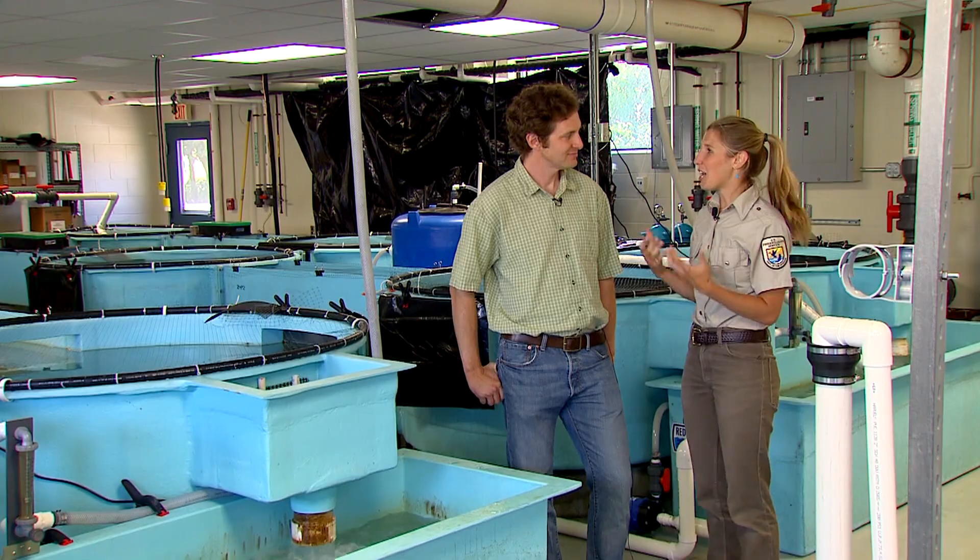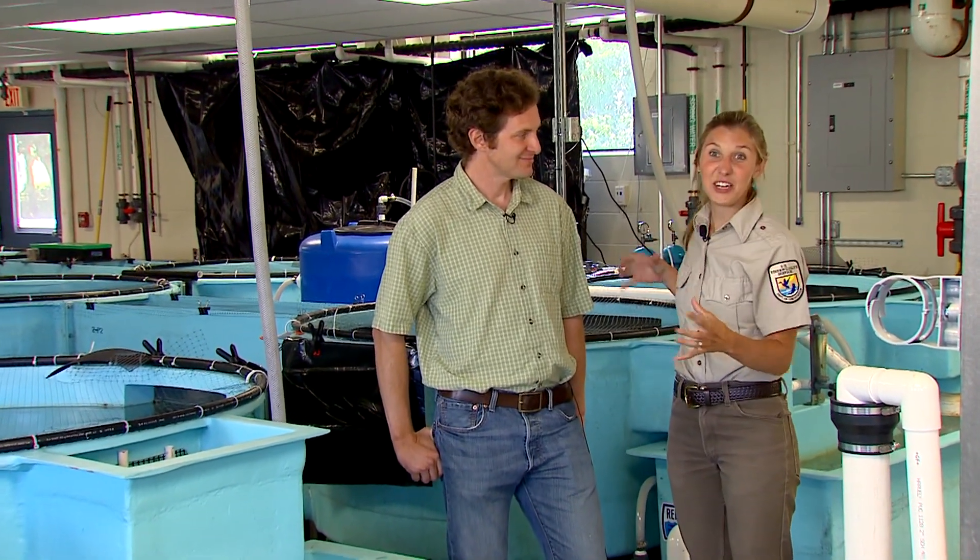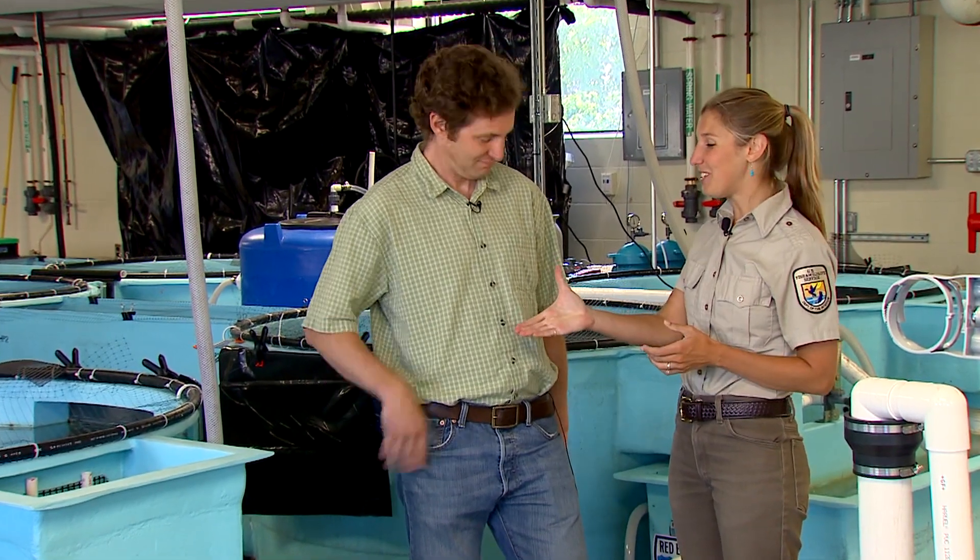Joining us today, we have Dr. Nathaniel Hitt, a scientist that actually made this entire indoor stream. Dr. Hitt, thank you so much for being with us today. I've always loved fish and I've always loved fishing. I grew up hiking and exploring the mountains of Appalachia, and I also love a good head dunk in a cold mountain stream. I've always been interested in fishing in the mountains out here.